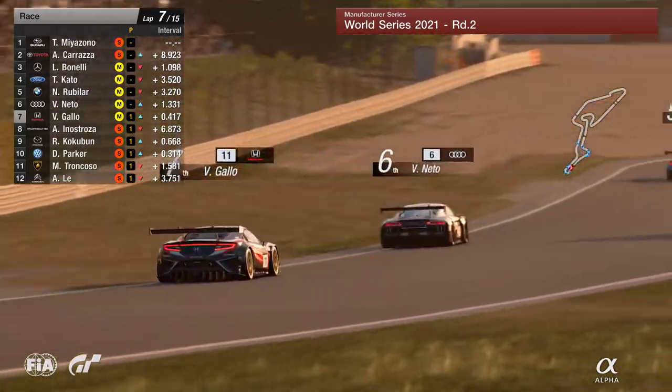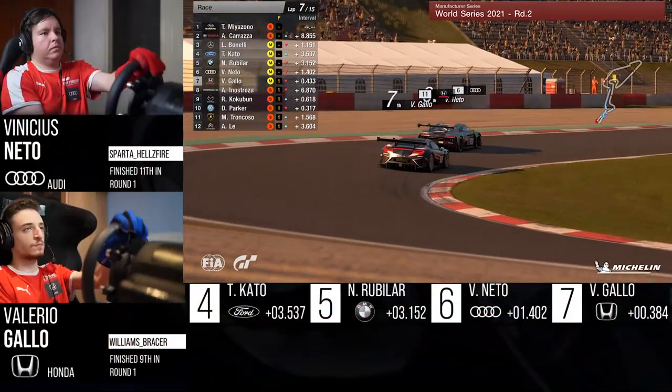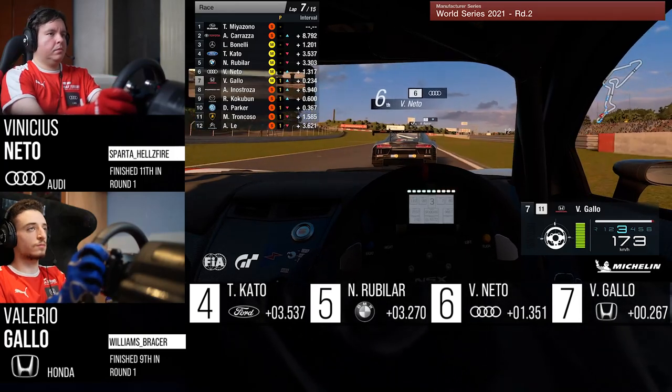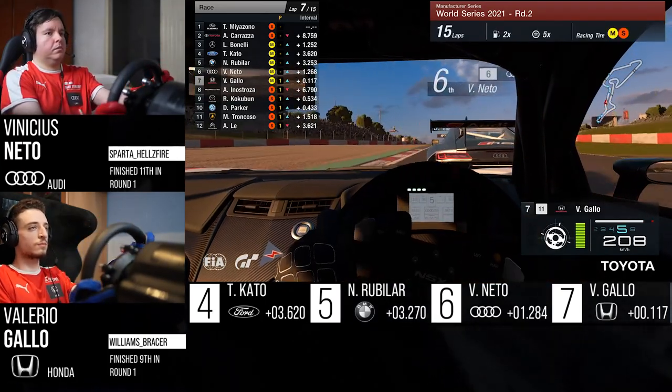Here's Valerio Gallo on the back of Vinicius Nato. Both on the medium compound of tyre, but Gallo's are a lot fresher than the Brazilian driver's, and you can see that — so much more confidence under braking coming into that hairpin. Coming into the Michael Schumacher S, it's going to be very much one at a time through there, but into the left-hander at the top of the hill, Turn 13 is where we could see Gallo try and pounce.